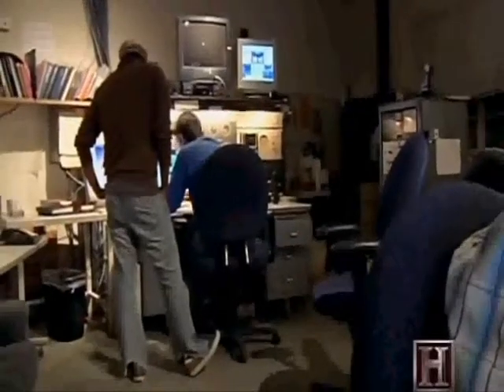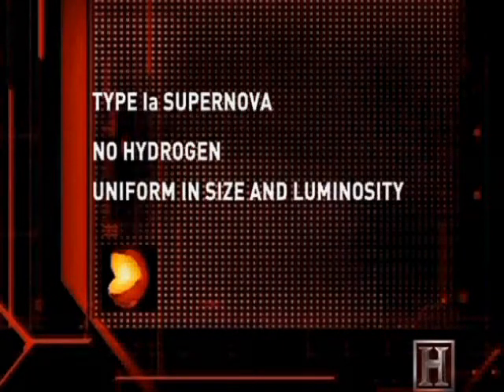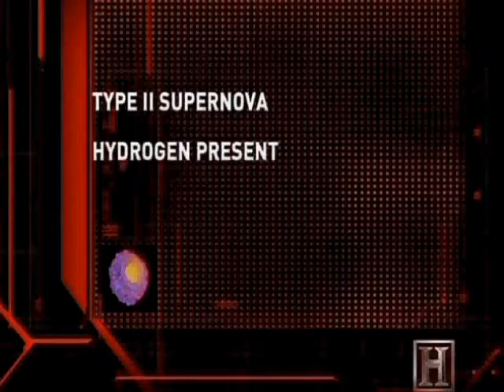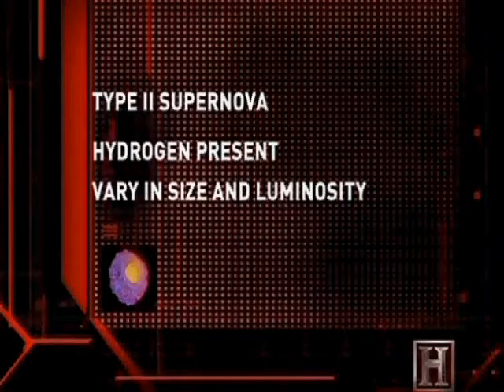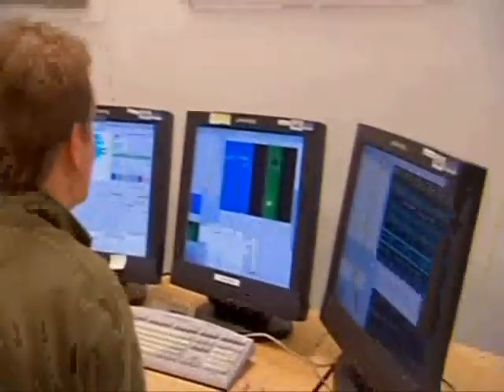By comparing the light curves and spectra from literally hundreds of supernova cases, scientists have been able to classify supernovas into two main types. Type Ia supernovas release no hydrogen; the explosions are uniform in size and luminosity. Type 2 supernovas release large amounts of hydrogen, and the explosions vary greatly in size and luminosity. But why would there be such distinct types of exploding stars? Might they be blowing themselves apart in different ways? Scientists focused their efforts on uncovering the mammoth question: what drives these stellar monsters to destroy themselves?